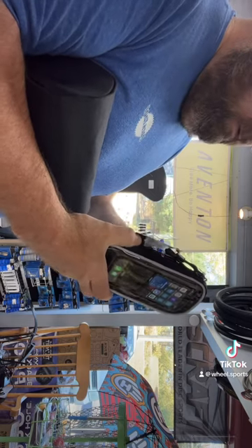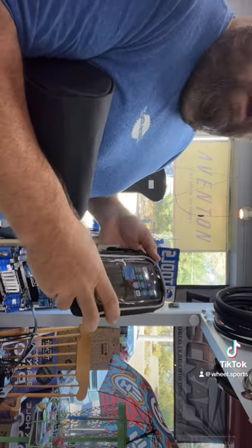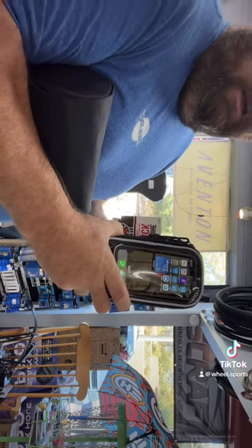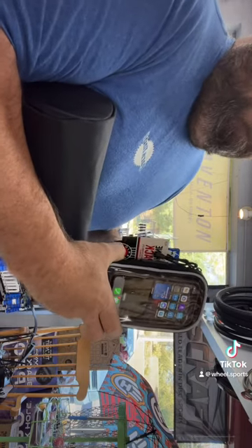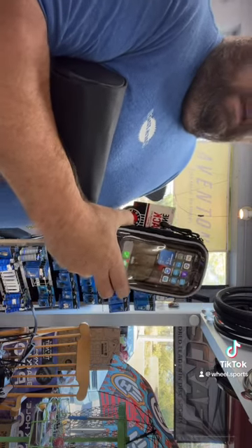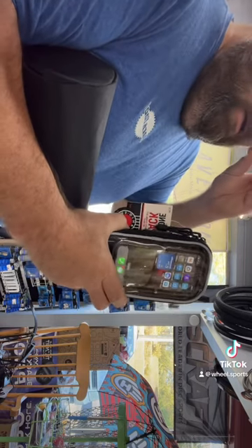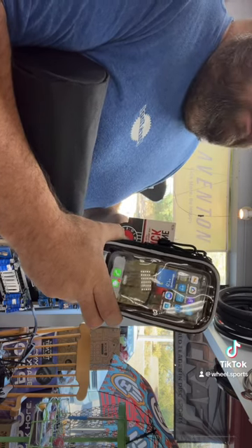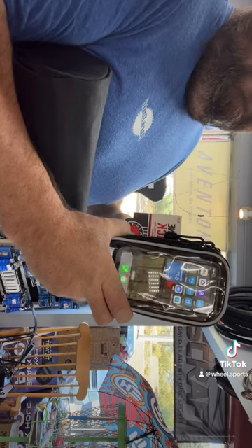Come and check them out — these would be good Christmas items for your cyclist family because everybody always wants to have their phone readily available. Their website is wheelsports.biz and our phone number is 423-638-1570. They're also on our website and we can ship them to you if you so desire. We appreciate your business — have a good day!